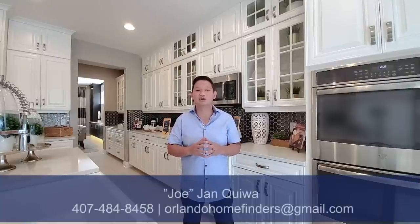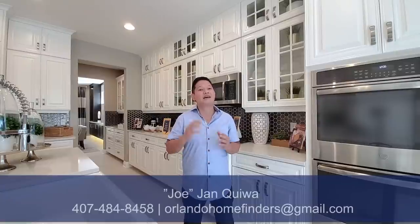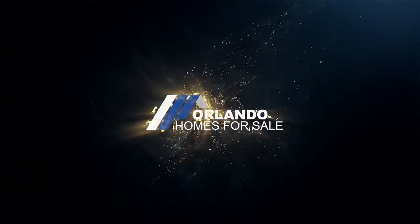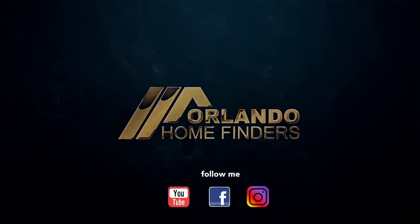Hey guys, I hope you enjoyed the tour. If you want to see this home or build this home, you can build it in multiple communities, including here on Lake Apopka. This house is over 3,800 square feet, five bedrooms, four baths, and a three-car garage — it is stunning. If you want to see it, give me a call: Joe at 407-484-8458, or email me at OrlandoHomeFinders at gmail.com. If you haven't already, please like and subscribe to my channel — it helps me tremendously. I truly appreciate you guys. Have an amazing day, and I'll see you around.